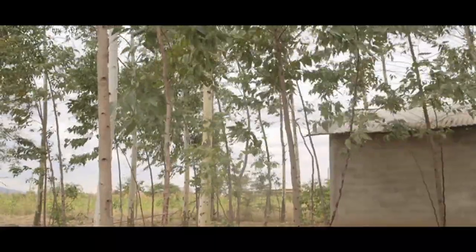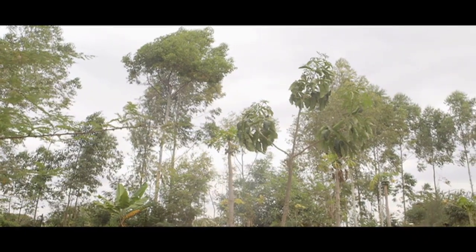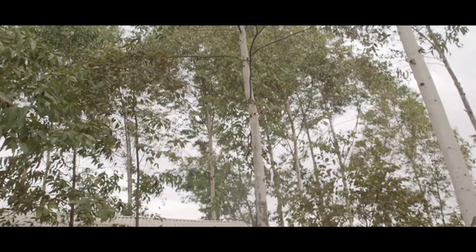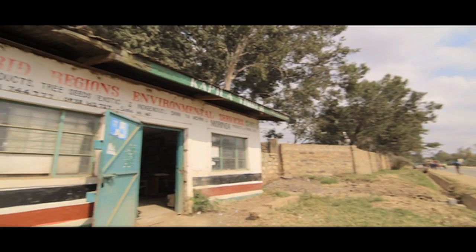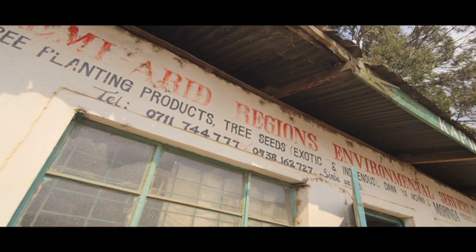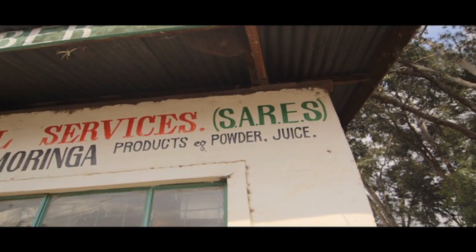Across Africa, the forest is a resource for sustenance to many people who rely on it as a source for fuel, building materials, or income. This has seen vast areas of forest being cleared. In Kenya, a company called Semi-arid Regions Environmental Services is taking environmental issues and conservation to the next level to replenish forests for a greener future.